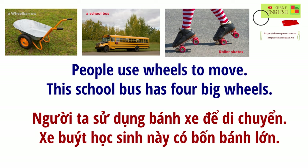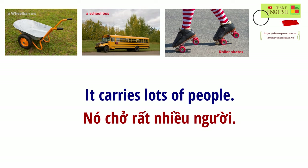People use wheels to move. This school bus has four big wheels. It carries lots of people.